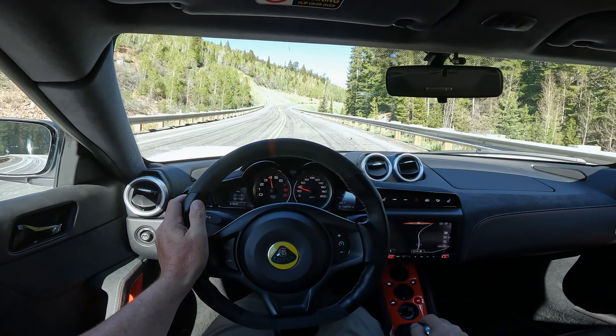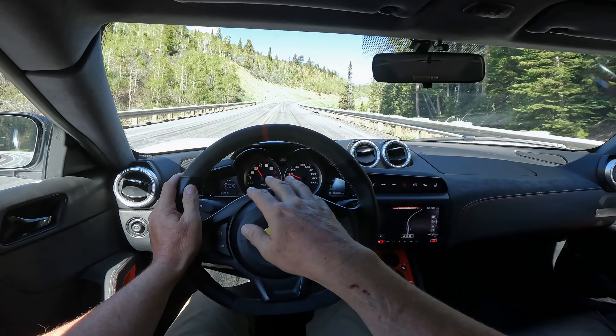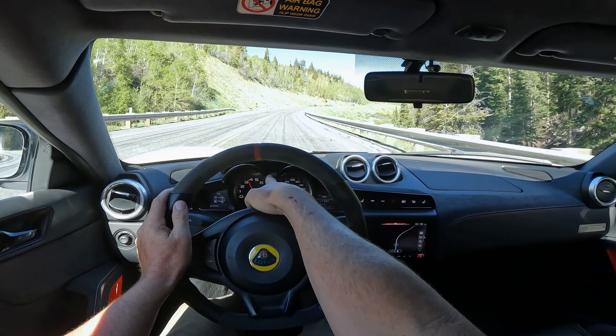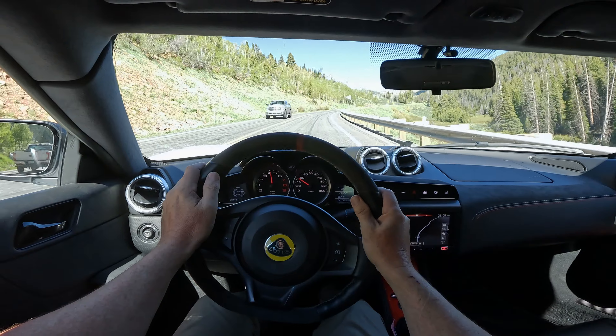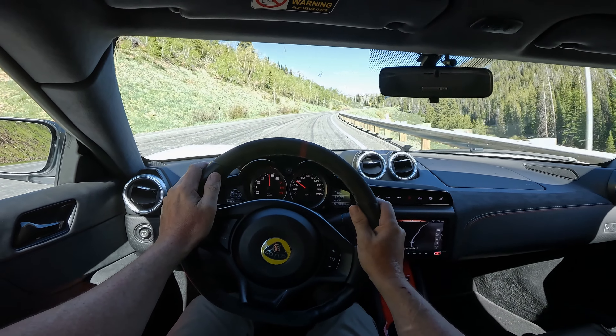One of my favorite things about the dash layout, besides the fact you have real gauges, is right here in the tunnel — hopefully you can see it — is my miles per hour. The digital gauge is down there, which is pretty interesting.